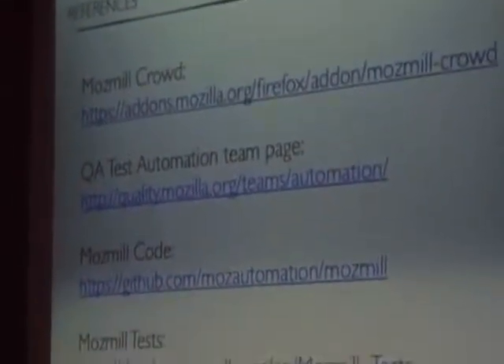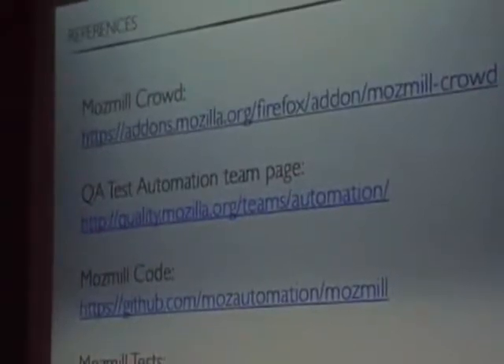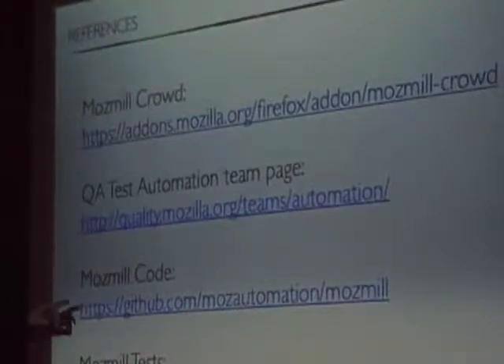If you want to get more information, MOSMET Cloud can be found on AMO. If you are interested in helping us write great tests or have ideas on how we can improve our testing, join us on quality.mozilla.org. The MOSMET code is on GitHub. If you're interested in writing tests, we have even more areas where you can help.